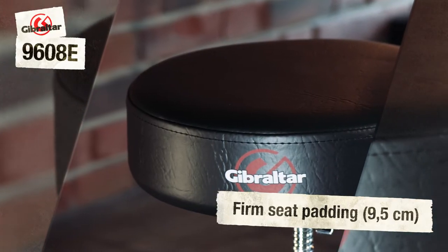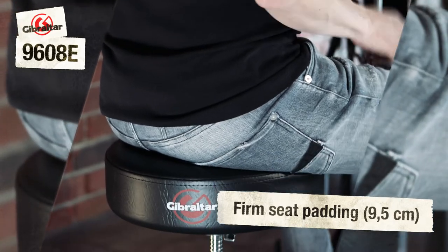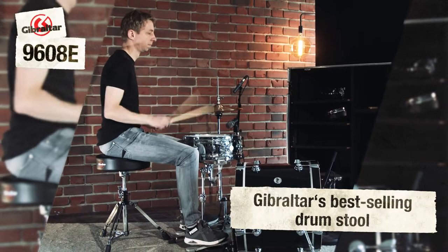The firm, unyielding padding allows posture changes to be felt quickly and directly and corrected if necessary. There's a reason that it's Gibraltar's best-selling drum stool.